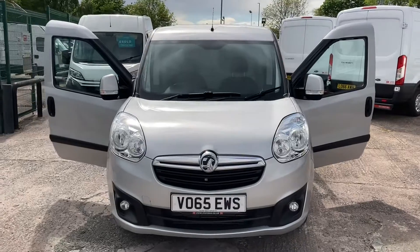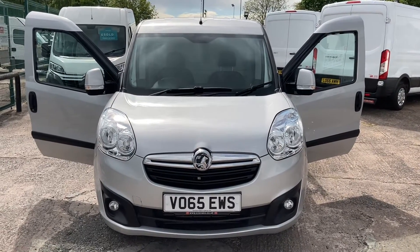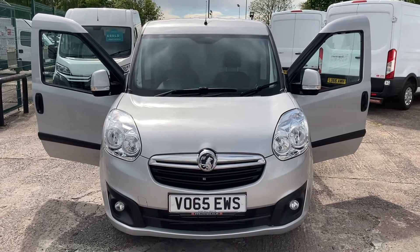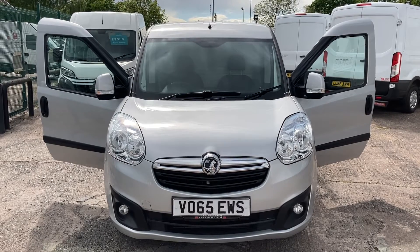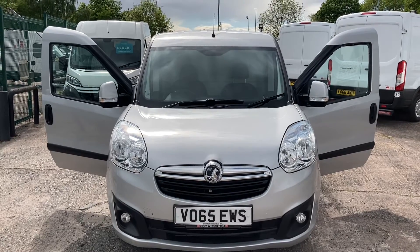Yeah, so there we go — lovely, clean vehicle. We've got some fantastic finance rates at the moment with no deposit and a term to suit you. Hopefully, thanks for watching the video; hopefully the vehicle is of interest and we look forward to hearing from you. Thank you, bye-bye.